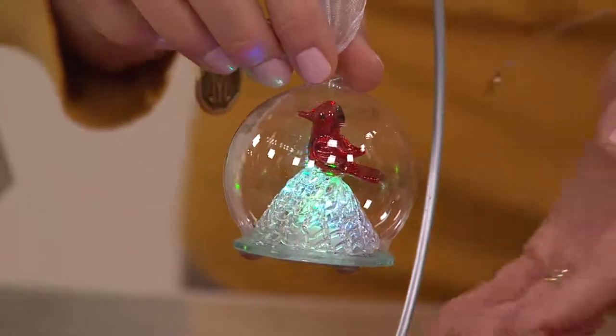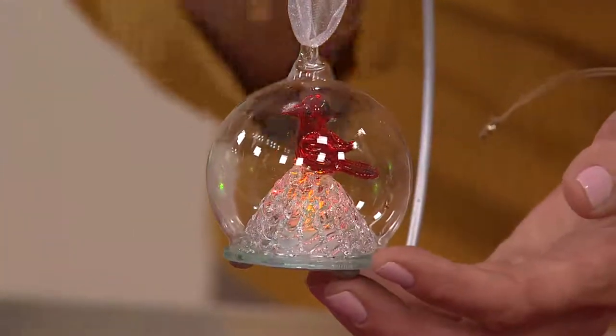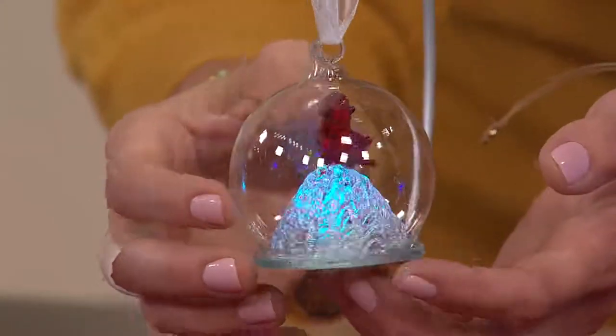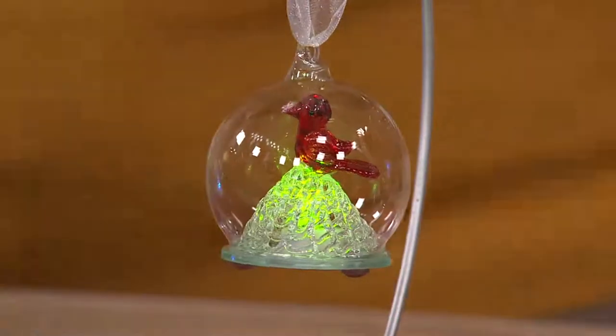The bird lover — my father loves birds, he has a sanctuary outside. The cardinal is for him. When you see those cardinals in the snow, that shock of red color sitting on top of an ice mound — that's the beautiful spun glass. We're going to see exactly how that was made.